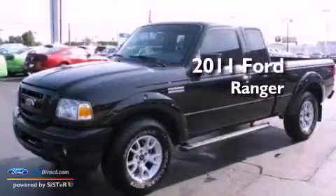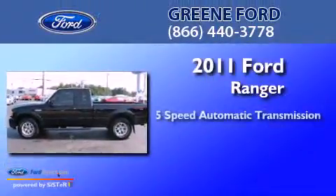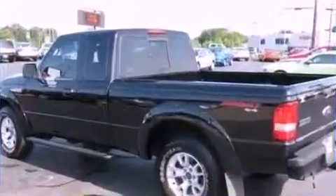This is a certified pre-owned 2011 Ford Ranger. This truck has a 5-speed automatic transmission, a 4.0-liter V6, and 4-wheel drive.